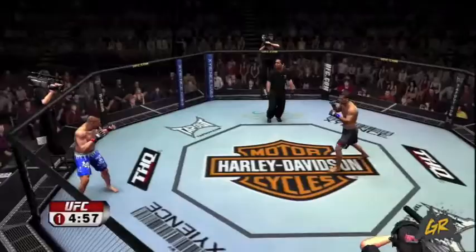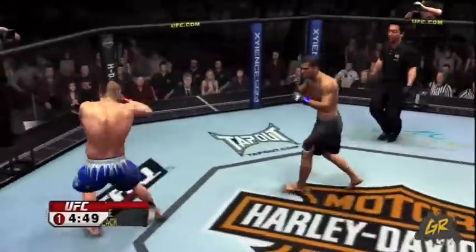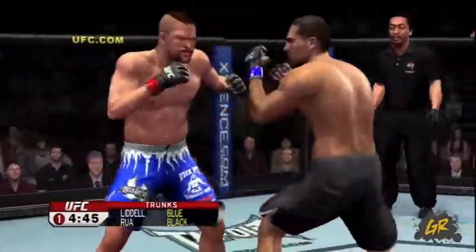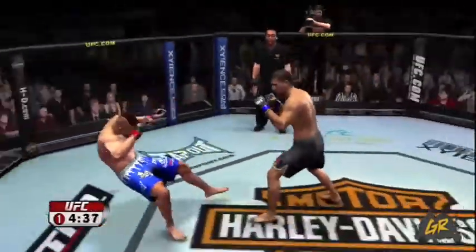Mauricio Shogun Rua. Chuck Liddell — round one is underway. When you look at the list of notable wins for Mauricio Shogun Rua: Akihiro Gono, Quentin Rampage Jackson, Alistair Overeem twice, Ricard— Oh, he's down!